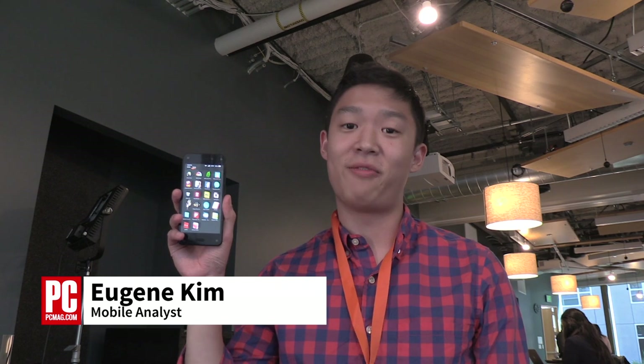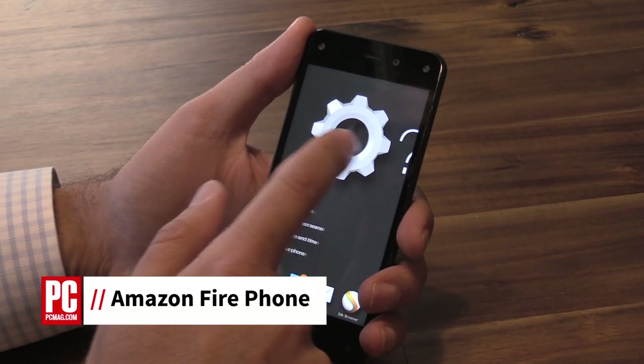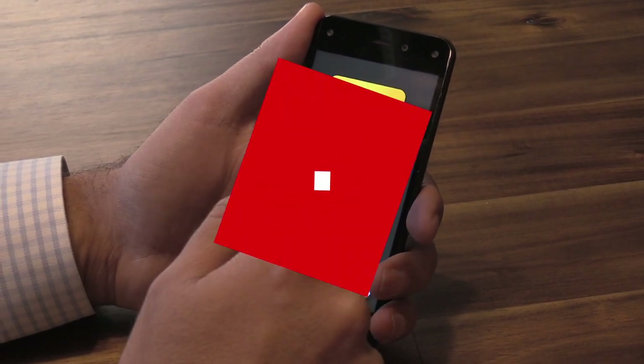Hey, this is Eugene Kim for PCMag.com and I'm here with the Amazon Fire Phone. This is a 4.7 inch 720p display. Inside it's a Qualcomm Snapdragon 800 processor, and it's got a 13 megapixel camera on the back.